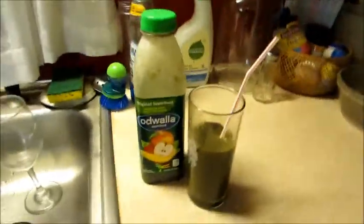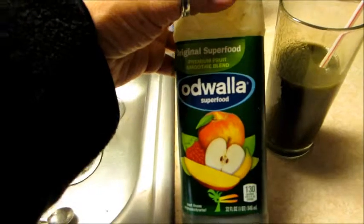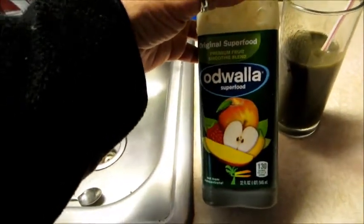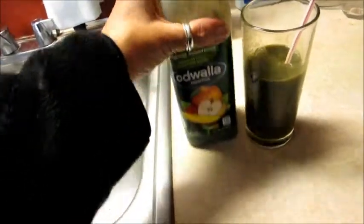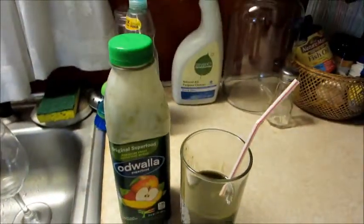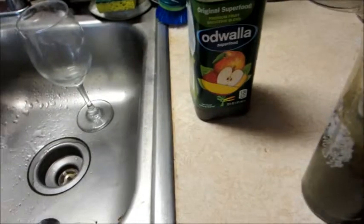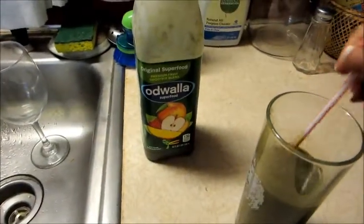Good morning! I've had some coffee and I'm getting ready to have some green drink. What is this? Original Superfood. I much prefer how it looks in the window — you can't see how green it looks. I drink it with a straw only so I can keep stirring it.